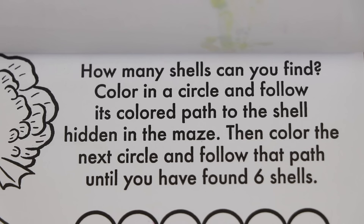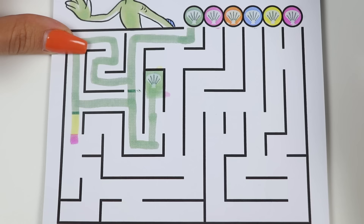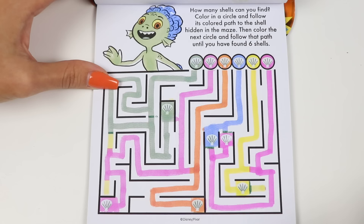This one says color in a circle and follow its colored path to the shell hidden in the maze! Then color the next circle and follow the path until you have found 6 shells! Let's color in Luca! Now let's follow the shell color to find the hidden shells! If you run into a roadblock or a different color, you'll need to take a step back and try a different path! We found all of them — that was a fun one!